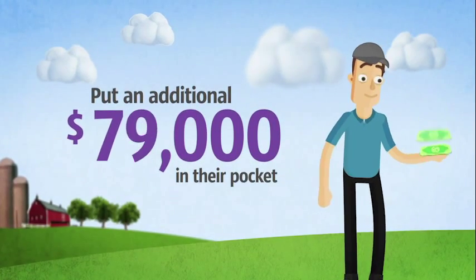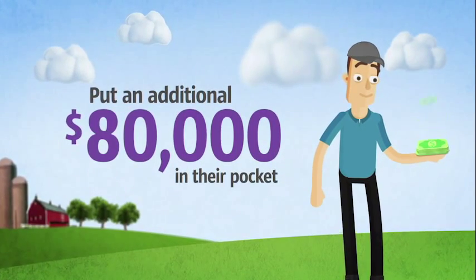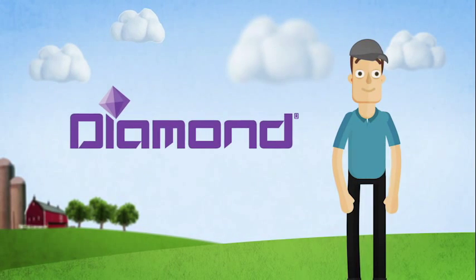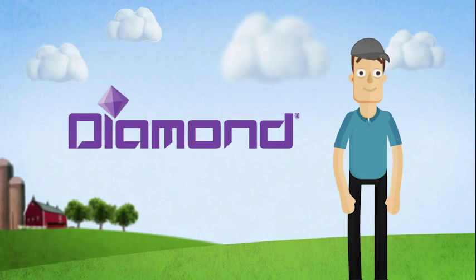This year, cotton growers can put an additional $80,000 or more in their pocket when they use Diamond Insect Growth Regulator to control pest populations and enhance yields.